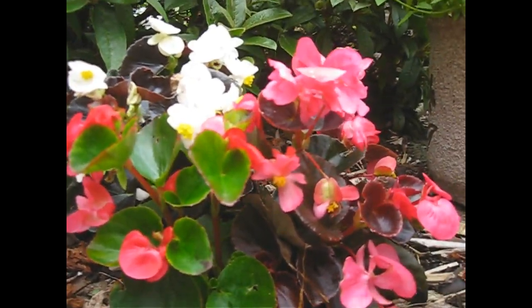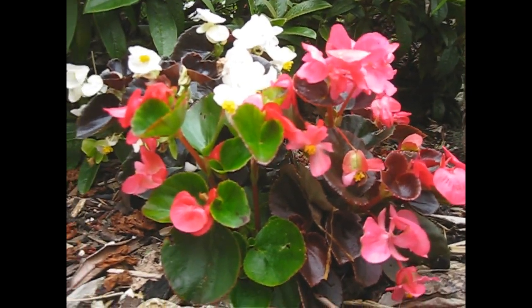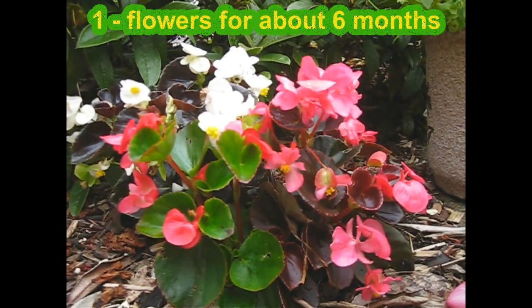So first of all, they flower here in the UK from about May through until October. You get about six months of flower. What's not to like about that?